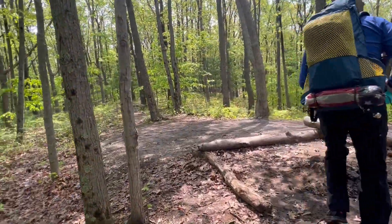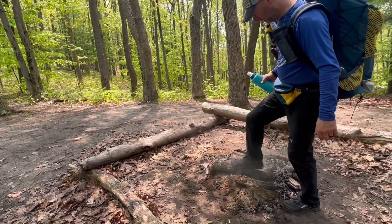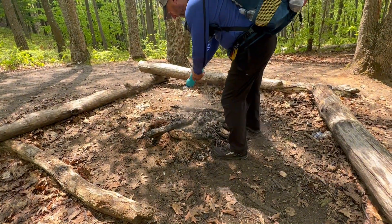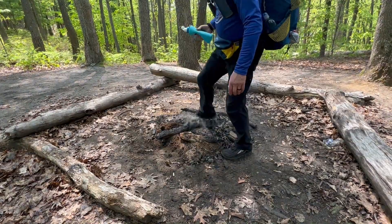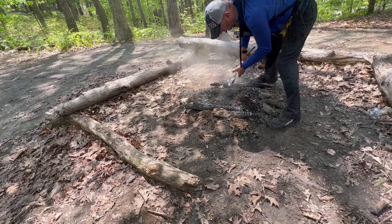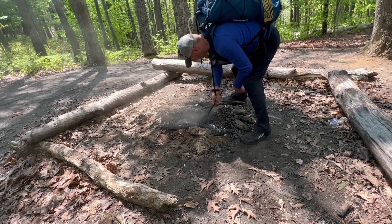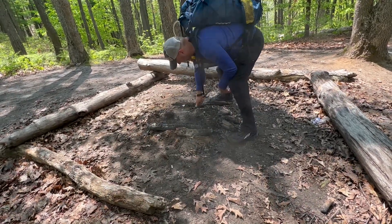You're not going to believe this. I just came around the corner and said to John, oh, this will be a nice little campsite. And then I'm like, I smell a campfire. This sucker is still hot and burning. So we're going to douse it out with our extra water that we have. This is ridiculous. We're using two bottles of water, and we're actually on the side of the trail where there is no water. Good job, honey.